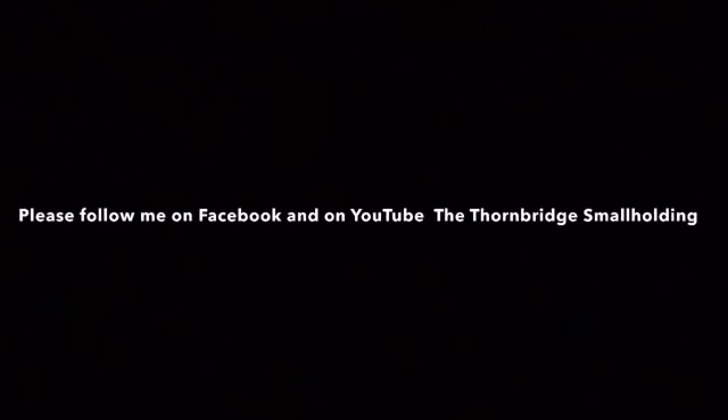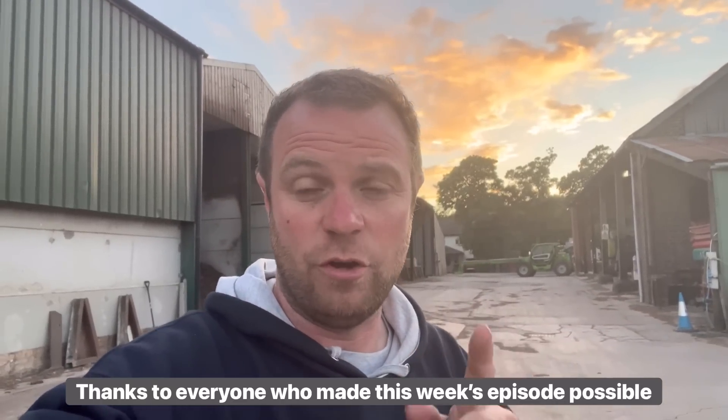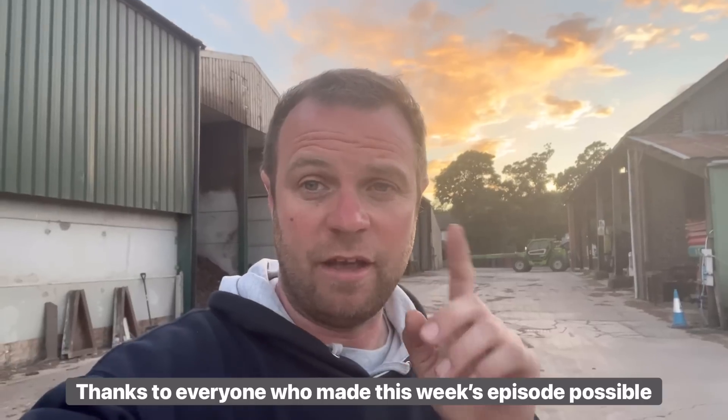That's about it for the Real Country File this week. We've had 1.3 millimetres of rain in the last seven days, which is just not enough. What have you had this week? Thanks for watching — hope you've liked and subscribed and I'll see you next week.